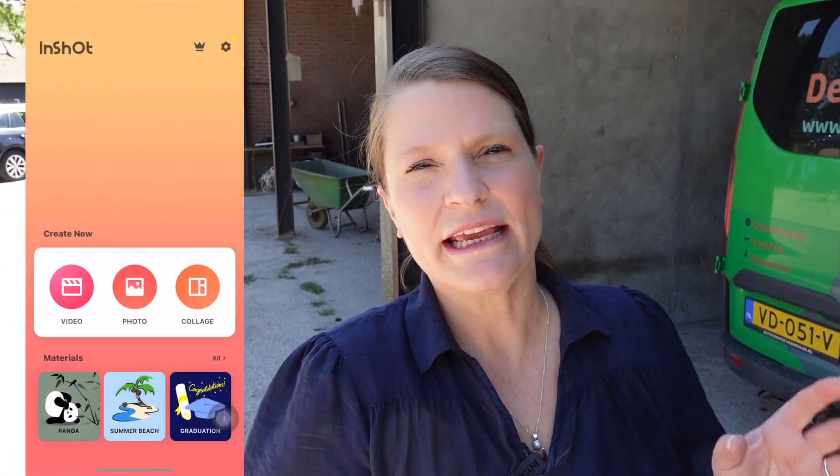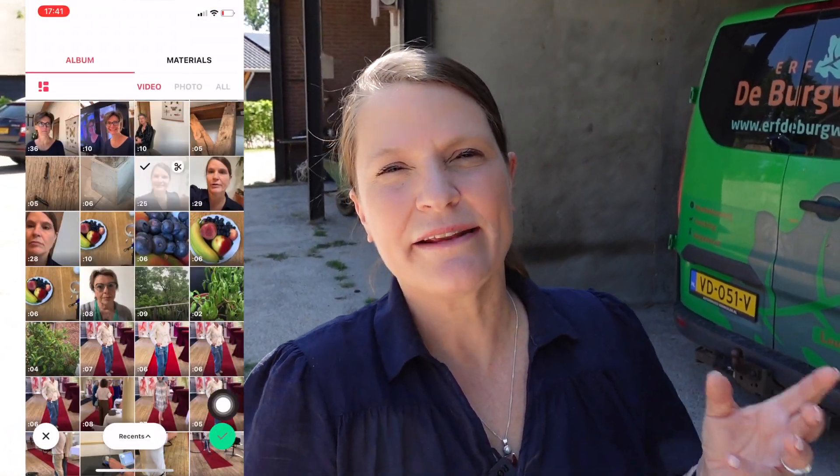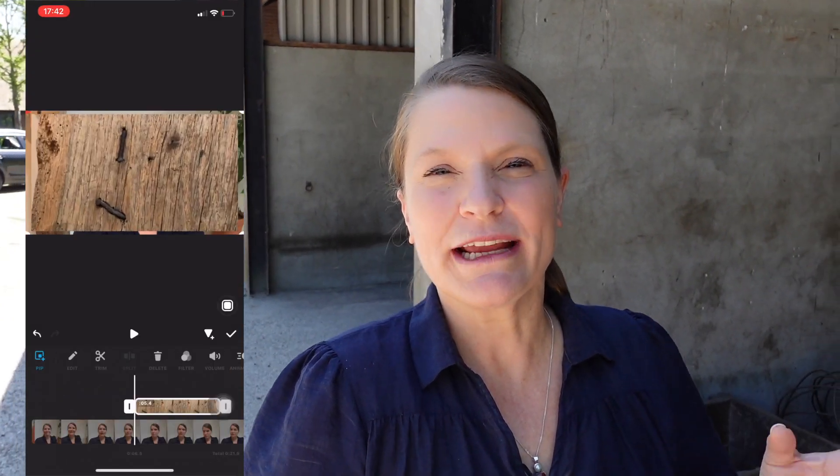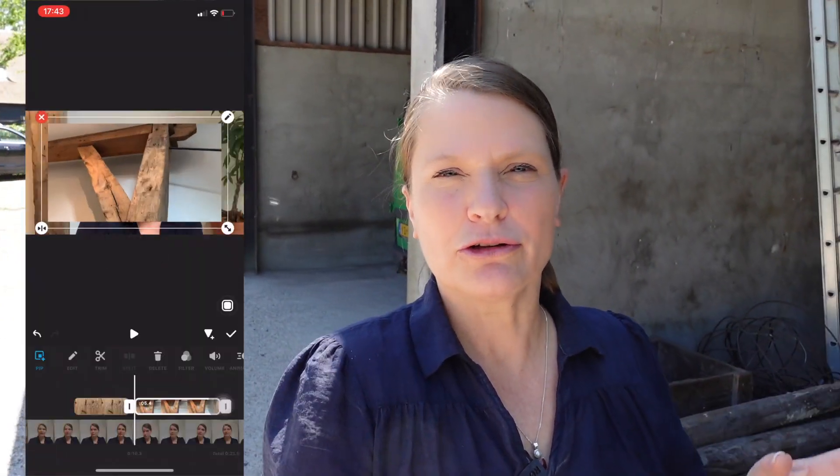You can add the extra shots easily using an editing app on your smartphone or software on your computer. And if you've done that, you can see it — your video is varied and a lot more engaging because you see different shots.